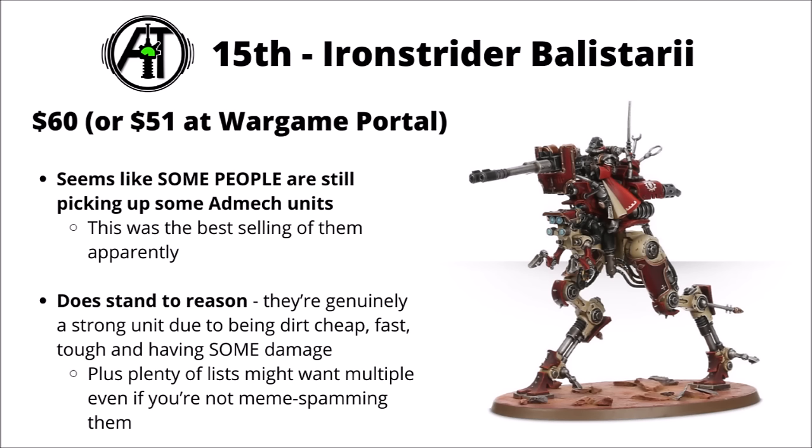In 15th, we've got the Skitarii Ironstrider Walkers. They can make either the Ironstrider Balistarius or the Sydonian Dragoons. They feel like one of the units that exemplifies the problems AdMech have at the moment — the datasheet is actually kind of strong by normal 40k standards, mainly because they're fast, tough, and cheap, even if they can't deal enormous individual damage. This was the single best-selling AdMech kit, and it's not a big surprise that there aren't as many AdMech kits on this list versus Necrons, who came out at the same time.